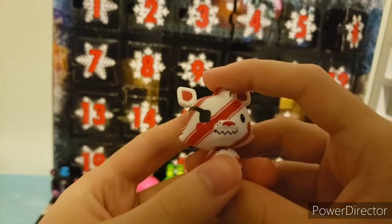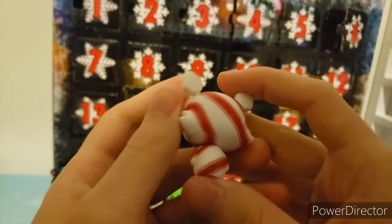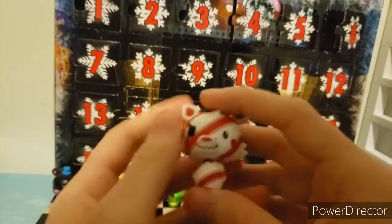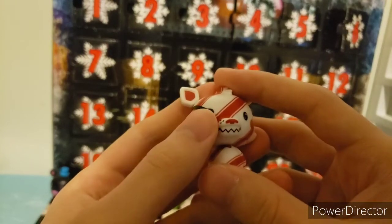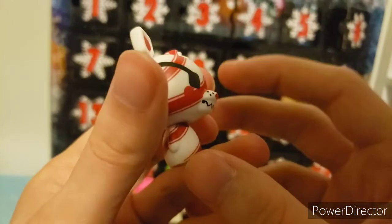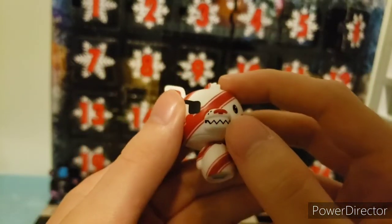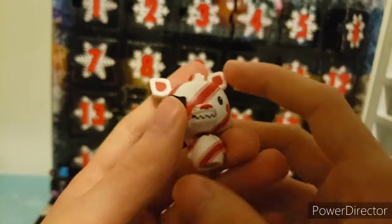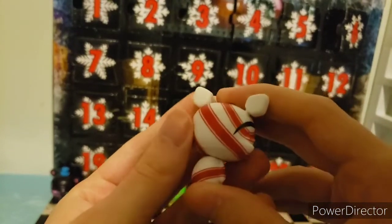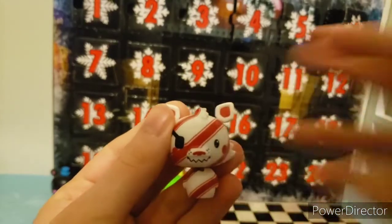Day six is Peppermint Foxy. He is completely peppermint colored — red and white. He has a black eye patch, his nose in red, his freckles in dark red, with his teeth smiling. Really nice peppermint colors. Let's move on to the next one.